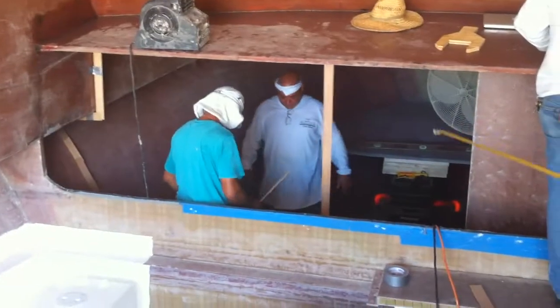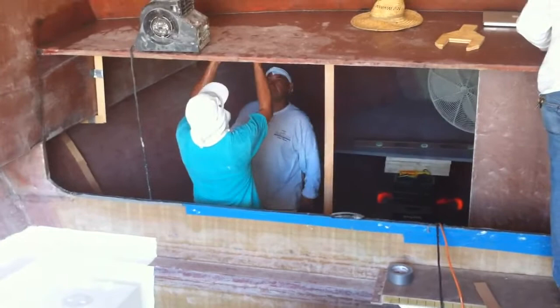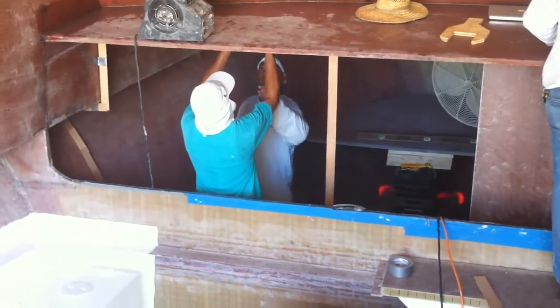And downstairs, the guys are putting in the V-berth hallways. We're going to have two bunks down there on the left, the full walk-in head, and another two bunks down on the right.